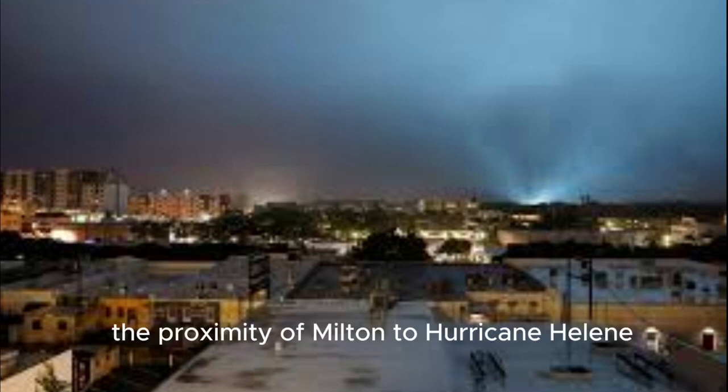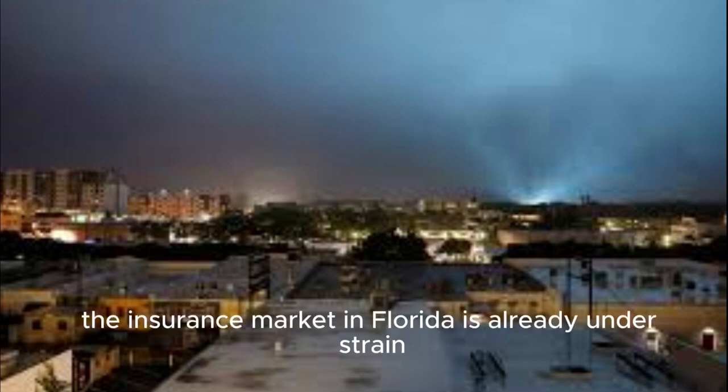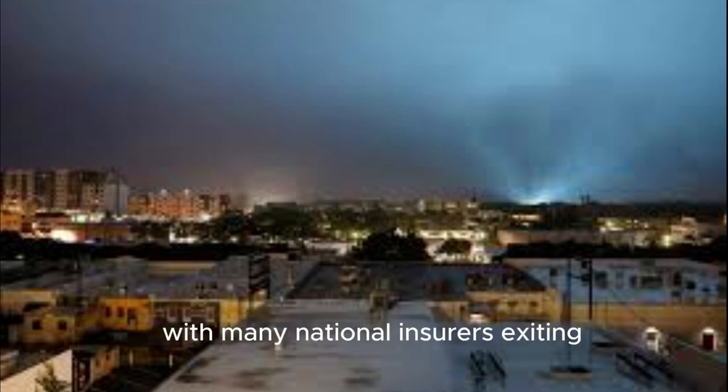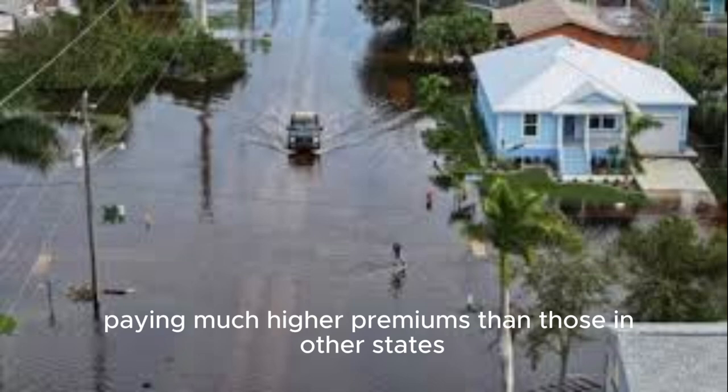The proximity of Milton to Hurricane Helene poses a significant recovery challenge for Floridians and their insurers. The insurance market in Florida is already under strain, with many national insurers exiting and numerous local companies facing financial difficulties. Homeowners in Florida are already paying much higher premiums than those in other states.